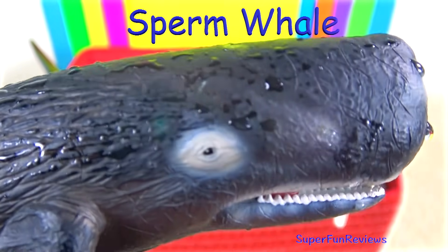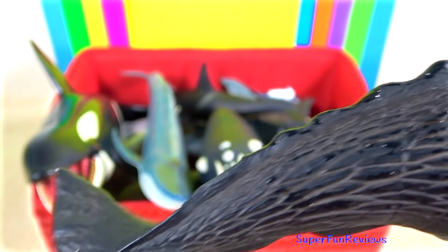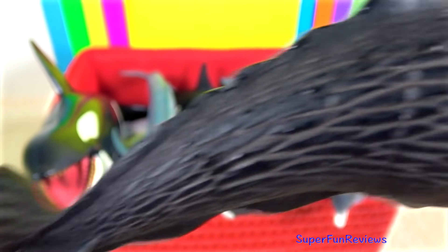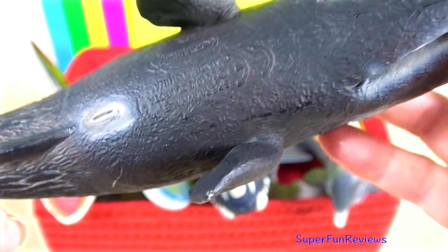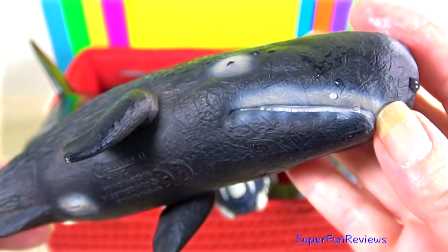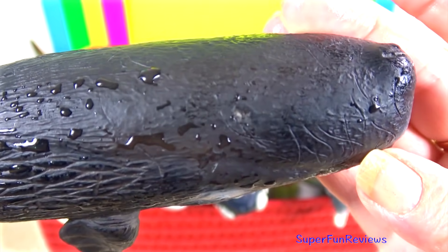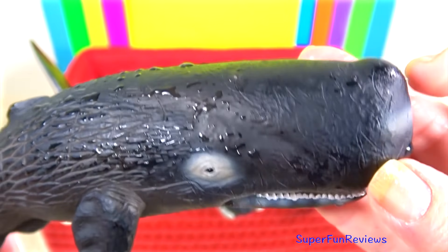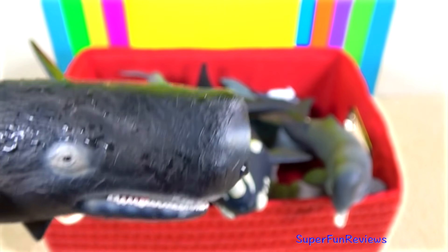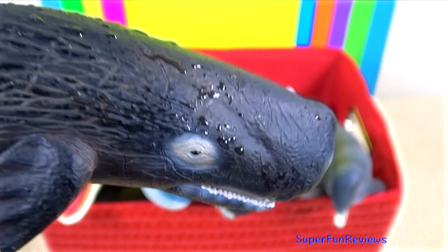The sperm whale has conical-shaped teeth for catching prey. They have a large brain and the most powerful sonar, which they use to help find their prey in the dark deep sea. This causes them to have a block-shaped head which makes them easy to recognise. They are able to dive to 1000 meters and stay down for up to two hours. They live in very deep water.